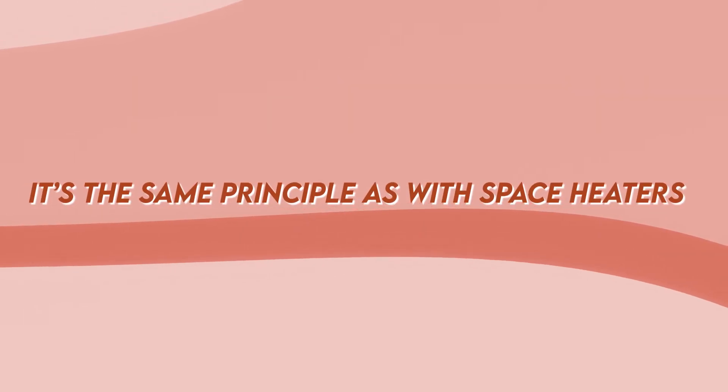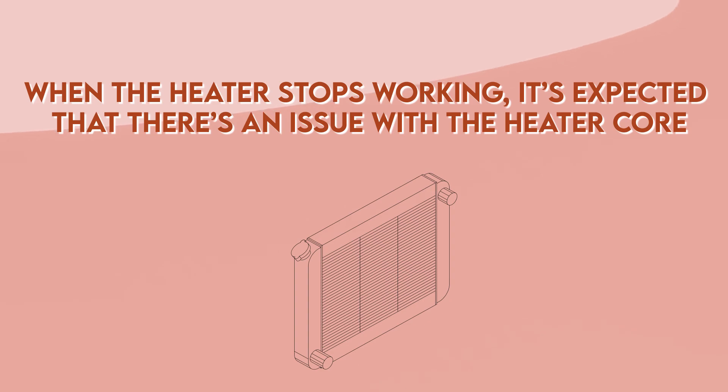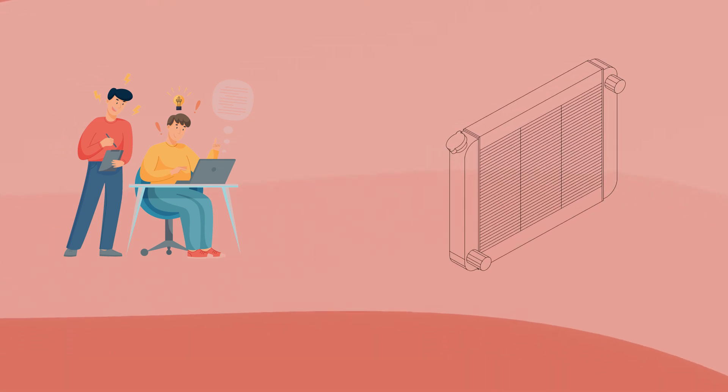Number two: problem with the heater core. When the heater stops working, it's expected that there's an issue with the heater core. It could be possible clogging or blocking within the heater core, or simply coolant isn't able to transfer correctly to the blower's motor. It's important to figure out the exact issue within the heater core to prevent further, more serious damage.